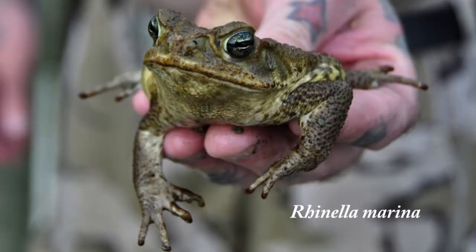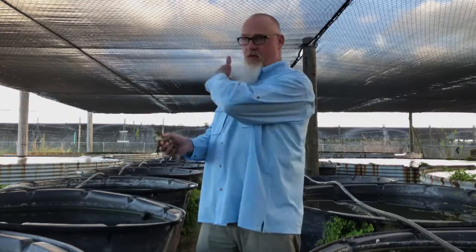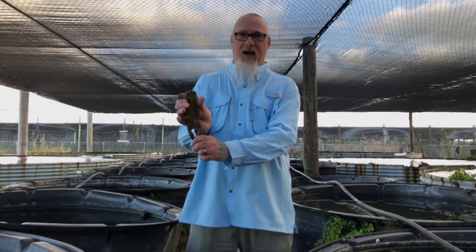This is the cane toad, Rhinella marina. It used to be formerly in the genus Bufo. This is non-endemic to South Florida, and this one animal I'm holding right here is so prolific it is literally the reason you see all these vats above ground and not ponds in the ground. This large terrestrial toad is actually native to South and mainland Central America. It often reaches six to eight inches in size — it's not a small animal at all.